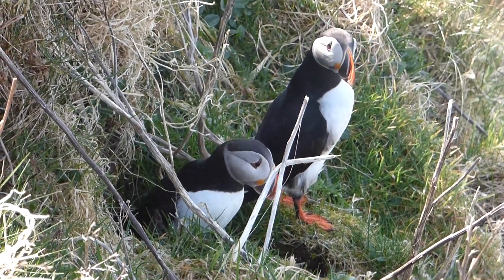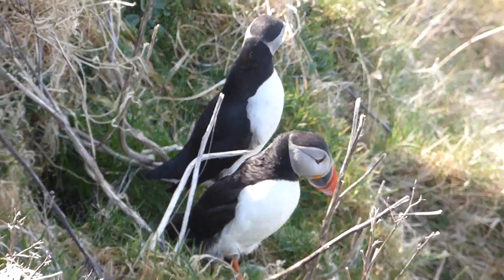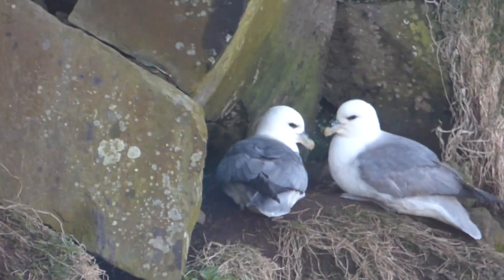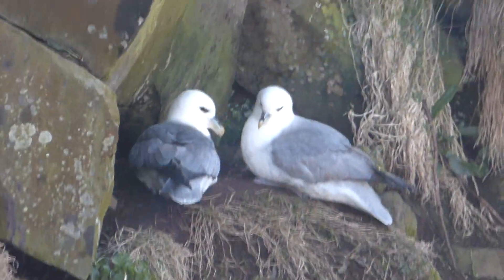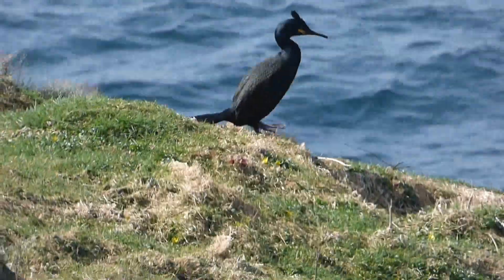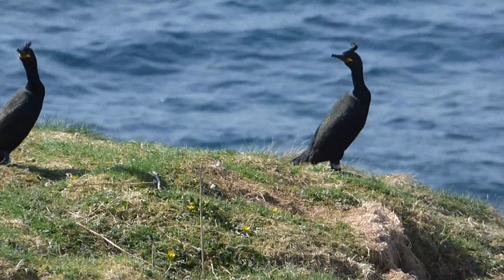This pair of puffins — I love these birds. So here you've got nesting fulmars. I do apologise about my shaky hand here. Some shags. Not bad at all. Absolutely stunning.